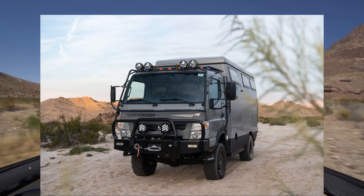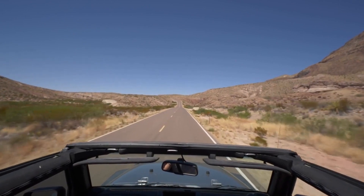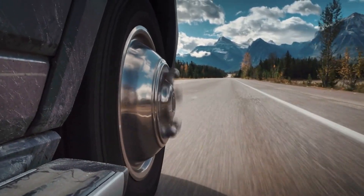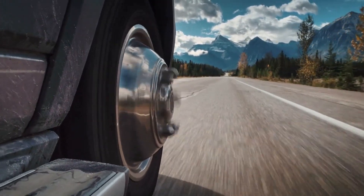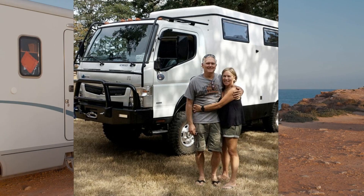The 2021 EarthCruiser FX Overland RV is built to last and is ideal for rugged terrain and off-road excursions. The vehicle has enhanced suspension and ground clearance, providing outstanding stability and handling even in difficult situations. The body is built of lightweight and sturdy materials, making it easy to operate and transport.